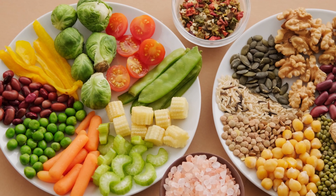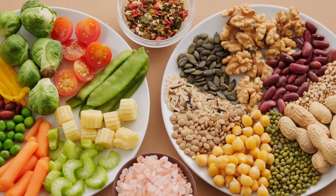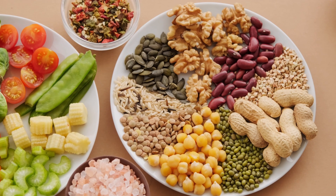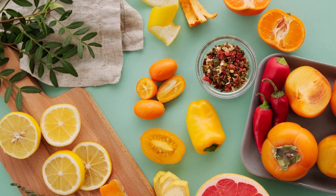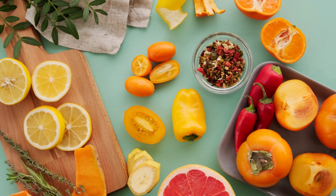Common Antioxidants in Food Sources. Vitamin C is found in citrus fruits, strawberries, kiwi, bell peppers, and broccoli. Vitamin E is present in nuts, seeds, spinach, broccoli, and vegetable oils. Beta-Carotene is found in carrots, sweet potatoes, spinach, kale, and apricots.